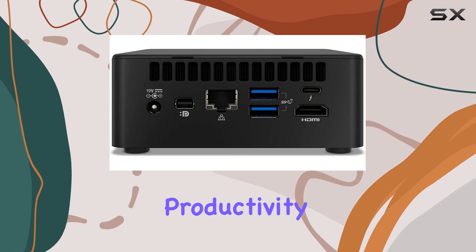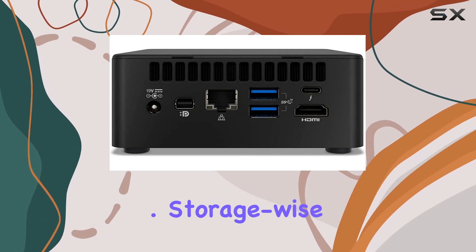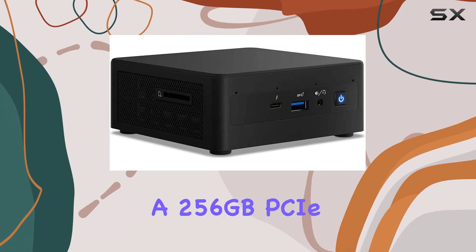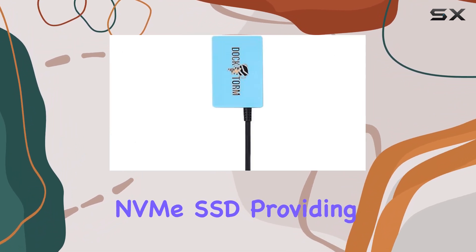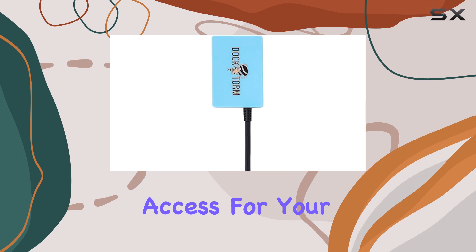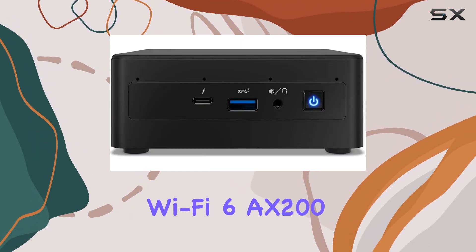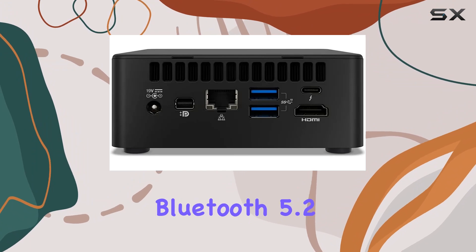Ensuring seamless productivity even during demanding workloads. Storage-wise, this NUC comes equipped with a 256 gigabyte PCIe NVMe SSD, providing high-speed data access for your files and applications. Connectivity options are abundant with Wi-Fi 6 AX200 and Bluetooth 5.